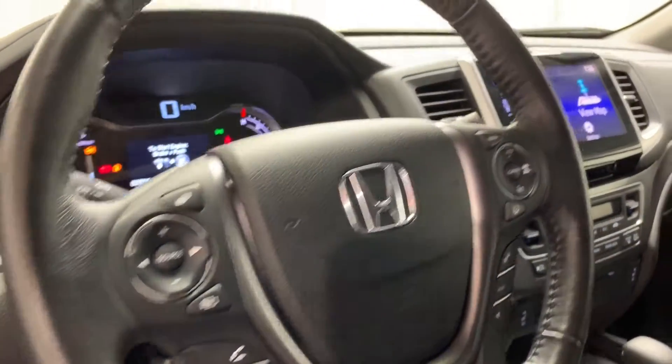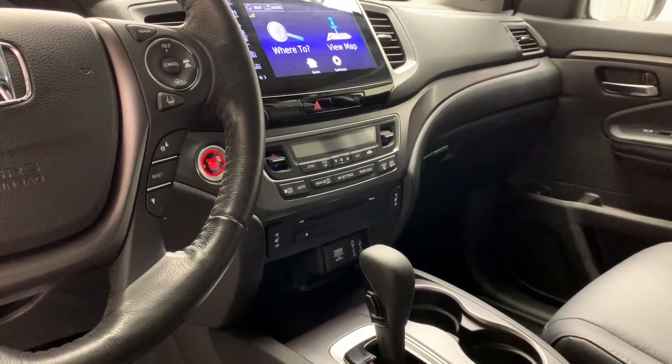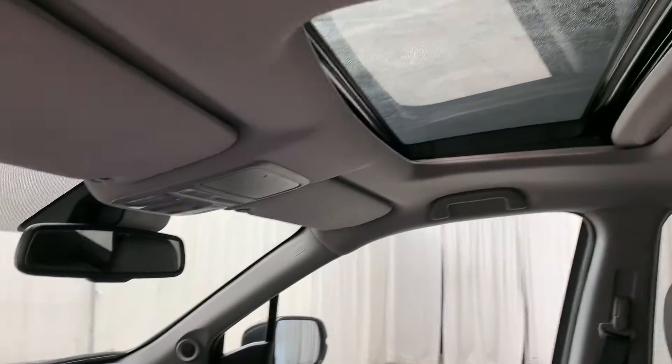It also features hands-free calling with voice activated Bluetooth, a color display screen, automatic dual zone climate control with AC, heated seats, and a power tilting and sliding moonroof.